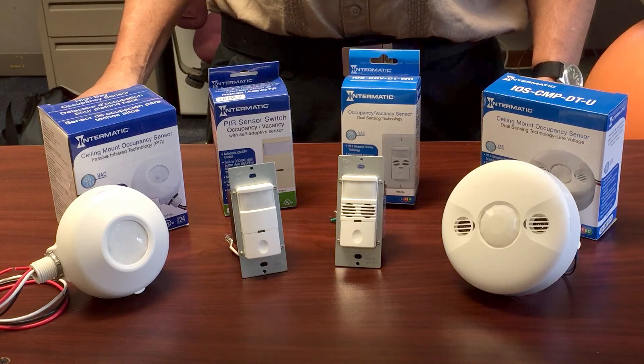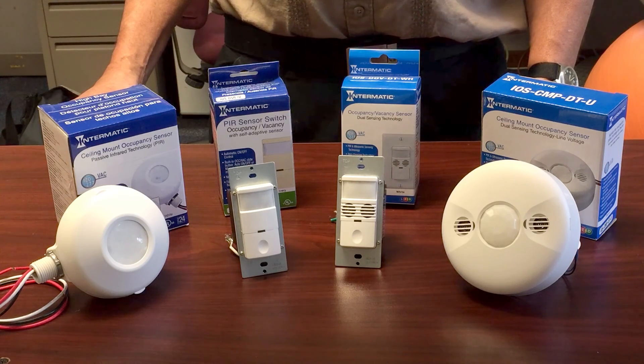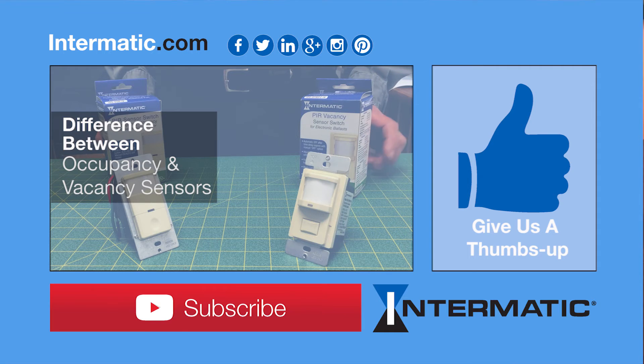Occupancy and vacancy sensors with PIR or dual technology are a great solution for either retrofit or new construction projects. They are a simple and affordable way to increase security and productivity while extending the life of lamps and reducing electricity bills. Thanks for watching — be sure to leave any questions or comments below.